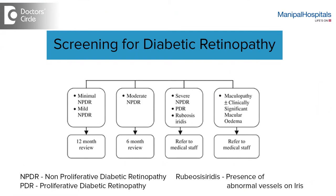Now, during each screening, if the doctor finds that there are some eye changes, depending on the severity — whether it is mild, moderate, or severe — the frequency of screening may vary. It can be anywhere between every one to two months or every six months, depending on the severity.